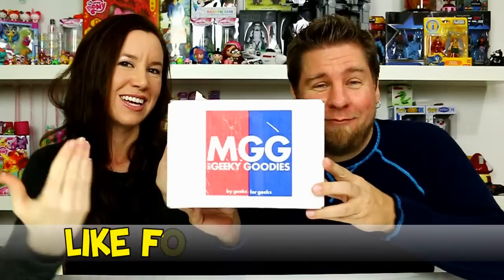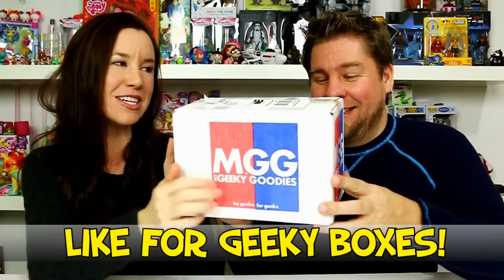Hey guys it's Mike and Hallie and it's time to open the January My Geeky Goodie Box! Do you guys remember last month's? It was really good. If you haven't seen December's you've got to go watch it because they packed some really awesome stuff in there. We're still playing with the stuff because it was so cool.